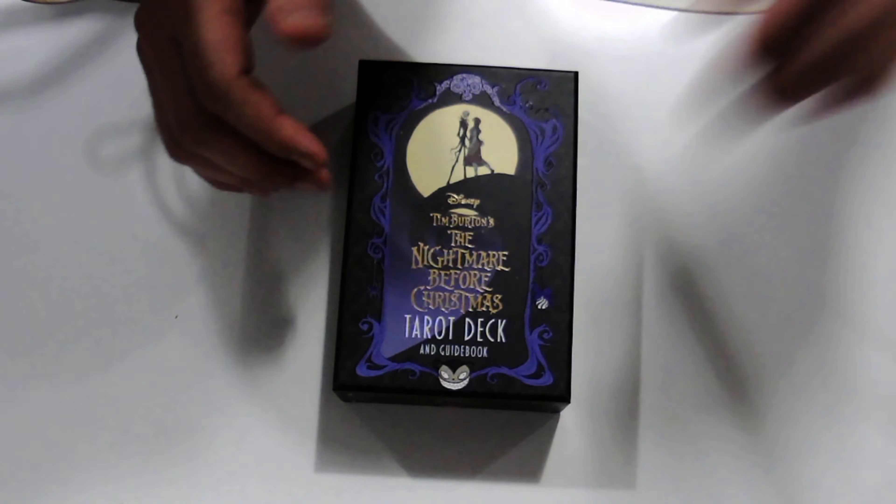Here we have the deck and guidebook. Let me get a little more light on there without it getting too glary. Look at the finish on here - I kind of love this. The artwork is fantastic. What you get is a standard two-part box, nothing really to write home about, but nicely done with designs on the inside, a little bit of gold gilding, and you get this nice little guidebook.